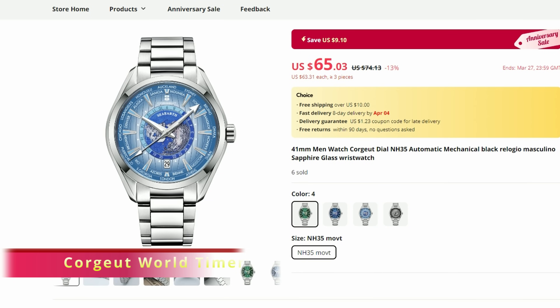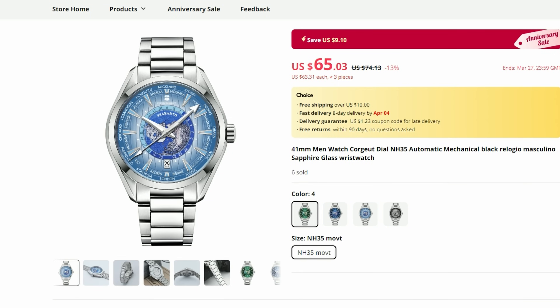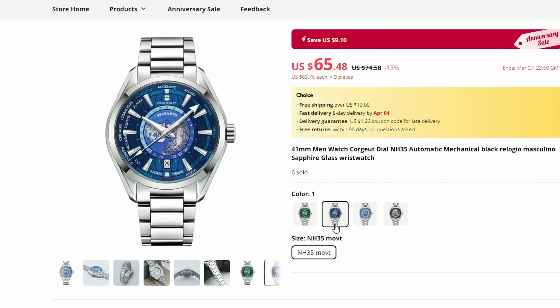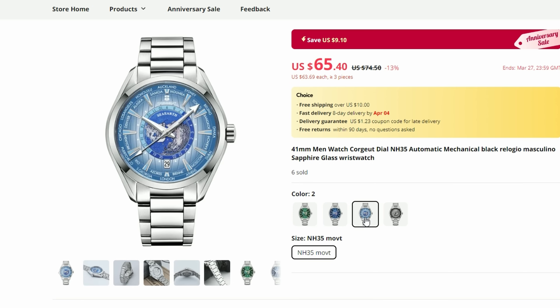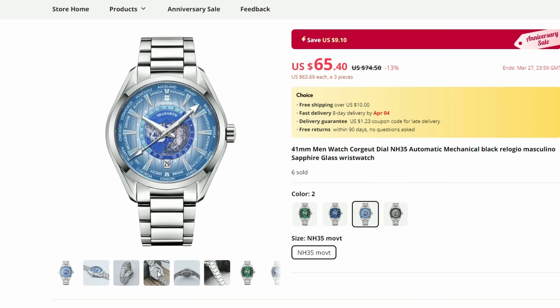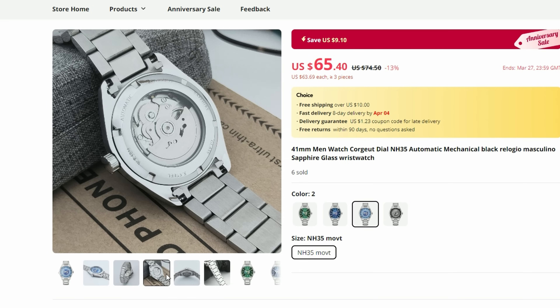The next watch is from Corju, which looks like they decided to experiment with some interesting dial patterns. This looks like a definite nod to a mega world timer and it looks very interesting. Corju still uses an H35 movement here, so the world timer looks are more for looks rather than functionality. Still, we have solid build and premium materials here, including sapphire crystal and full stainless steel construction, and of course a very sharp price too.